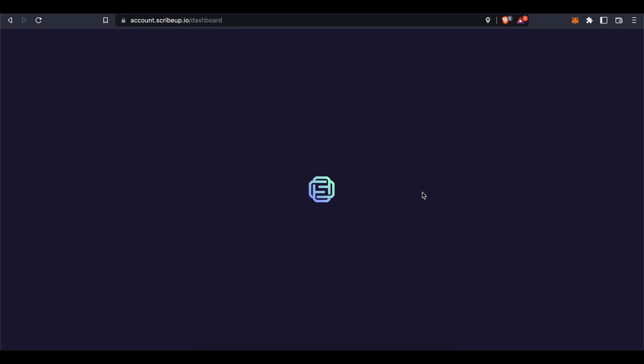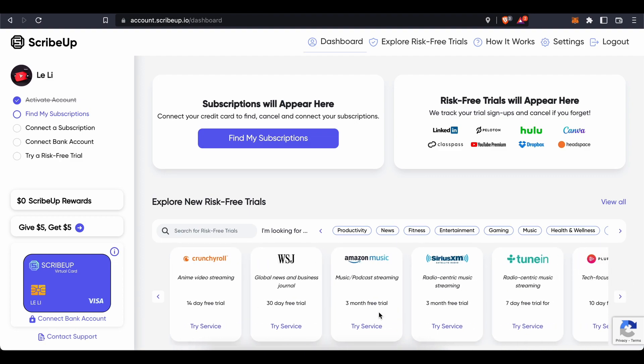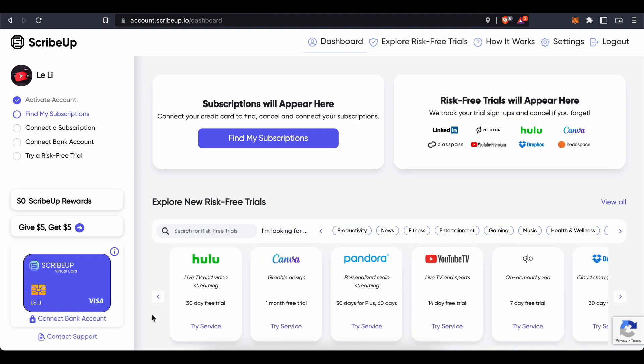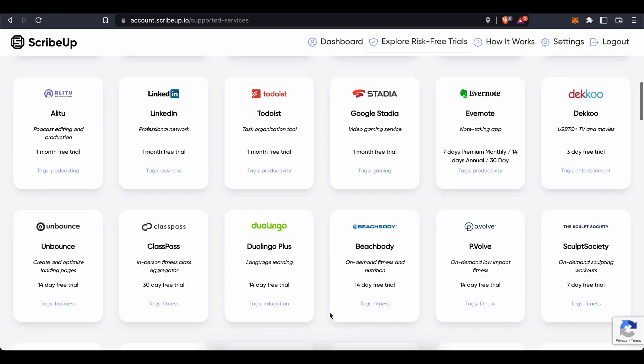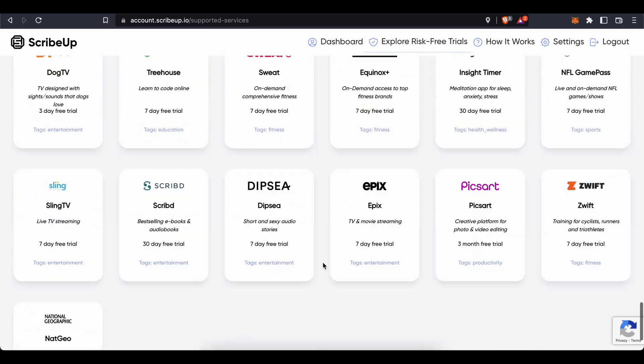Once logged in, this is where all your subscriptions will appear. You can connect your credit card to find, cancel, and manage your subscriptions. You can also explore new risk-free trials — available services include Hulu, Canva, Pandora, YouTube TV, Glow, Dropbox, Crunchyroll, Wall Street Journal, Amazon Music, and many more. Trial lengths vary: 30 days, 60 days, 14-day, 7-day trials and more. Press 'View All' to see every available service.